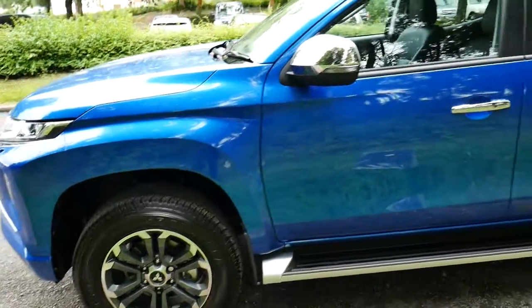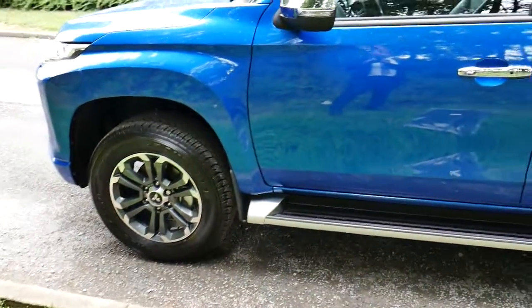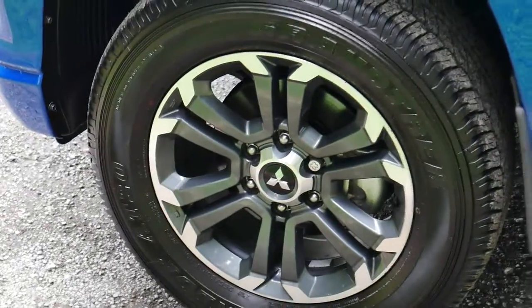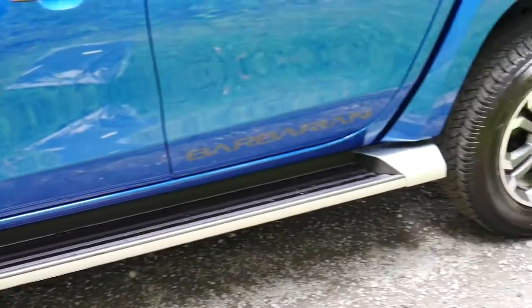This vehicle is an automatic, and I'll show you that inside. First of all, looking at the exterior of the vehicle, you'll see it comes with Mitsubishi 19 inch two-tone alloy wheels, along with the chrome finish sidestep and chrome finish mirrors.